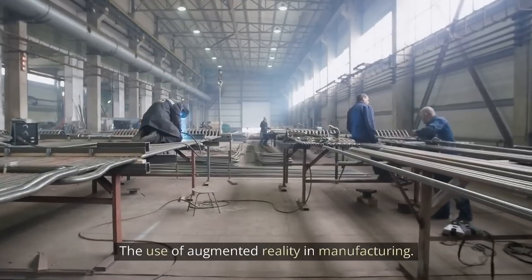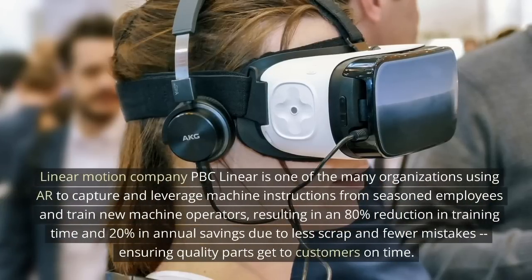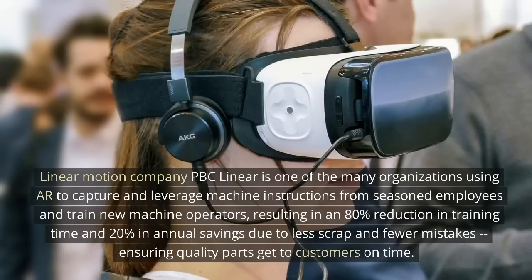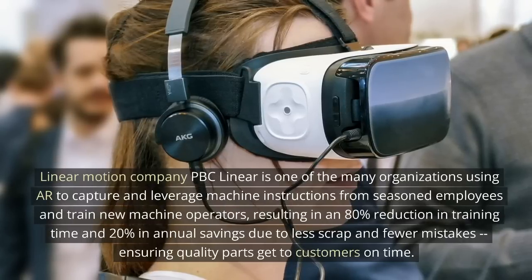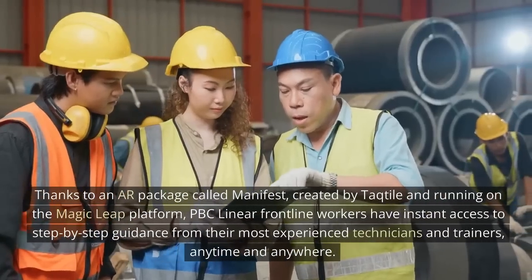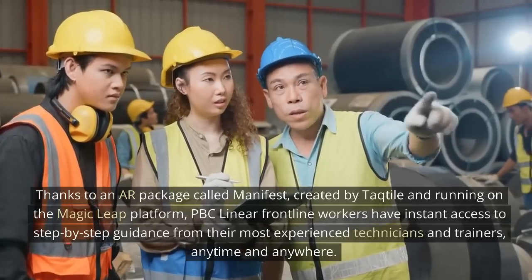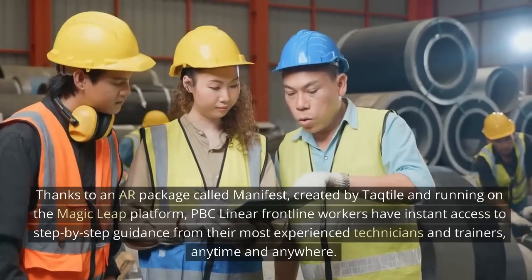The use of augmented reality in manufacturing. Linear motion company PBC Linear is one of the many organizations using AR to capture and leverage machine instructions from seasoned employees and trained machine operators, resulting in an 80% reduction in training time and 20% annual savings due to less scrap and fewer mistakes, ensuring quality parts get to customers on time. Thanks to an AR package called Manifest, created by Tactile and running on the Magic Leap platform, PBC Linear frontline workers have instant access to step-by-step guidance from their most experienced technicians and trainers anytime and anywhere.